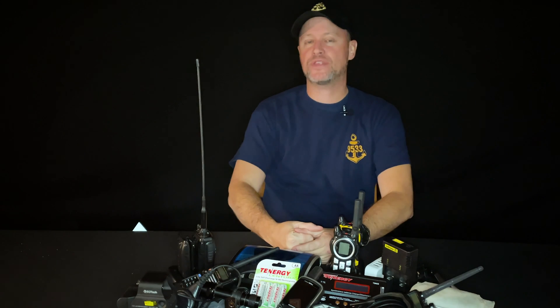Welcome back. It's Timothy Olson with 9533 Training and Consulting. And I'm going to talk to you about one of those things that we all think about but don't really think about, and that's batteries.